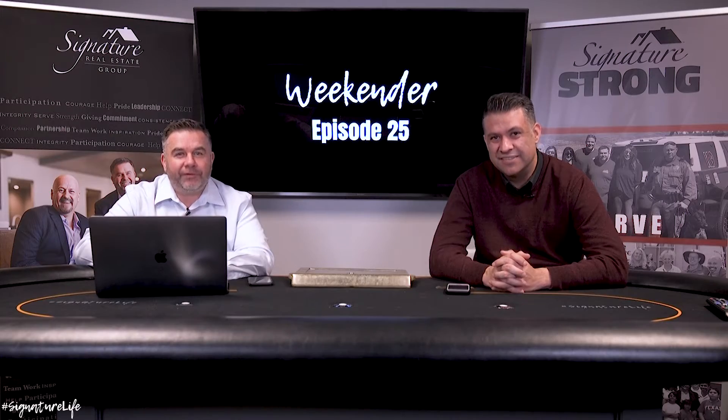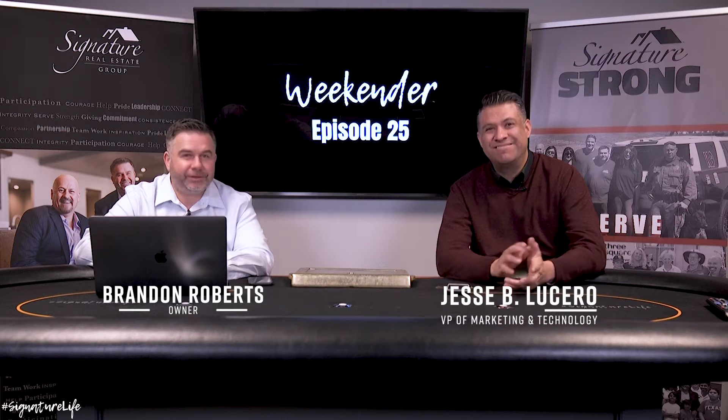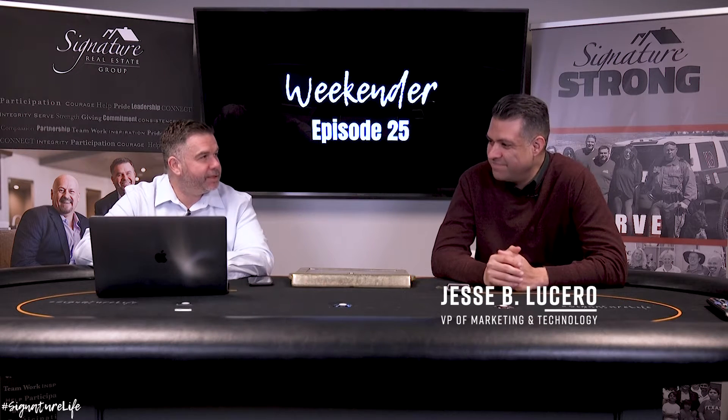Welcome to the Weekender, episode 25. I'm Brandon Roberts here with your co-host Jesse Lucero. Another fantastic week at Signature — started off Monday with the masterminds.